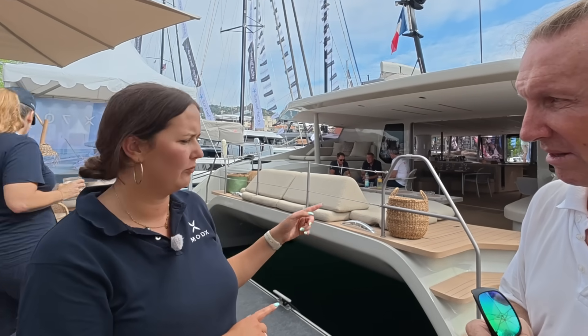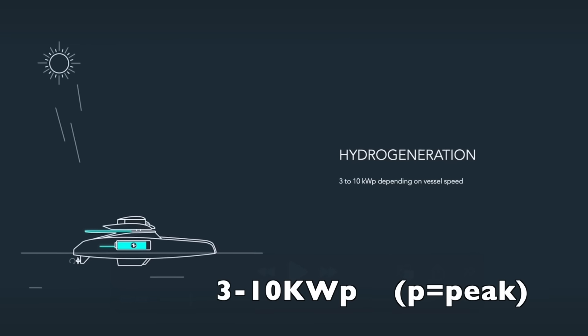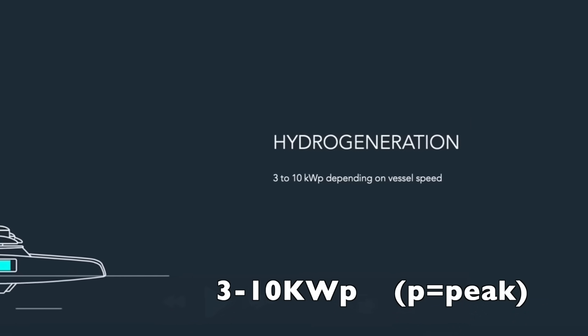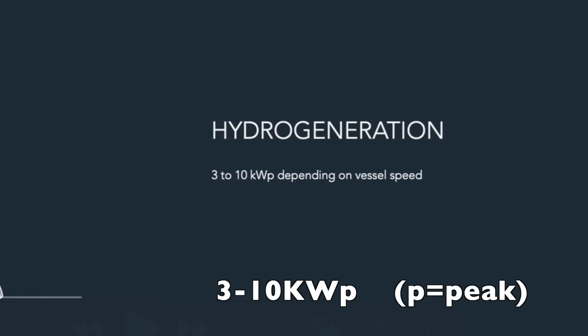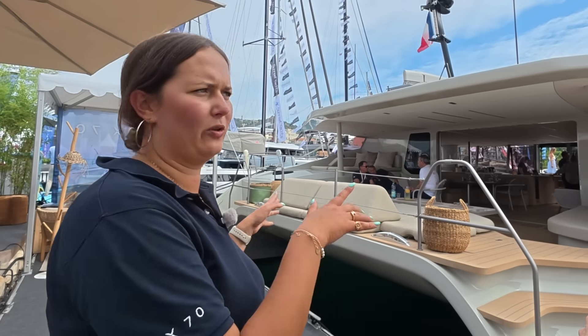When you have the propeller generating electricity, you sail slower because it produces resistance. The official figures for hydro generation on the ModX come from real-life experience: the boat generates 3 to 10 kilowatts depending on boat speed.